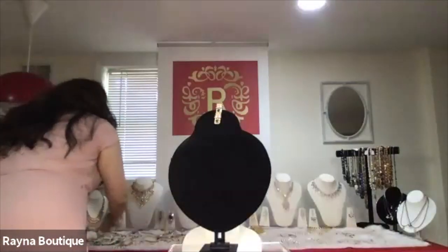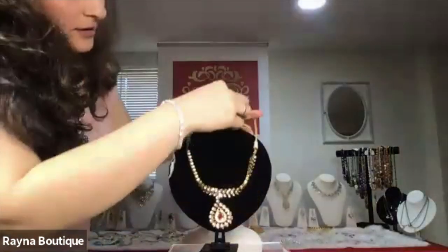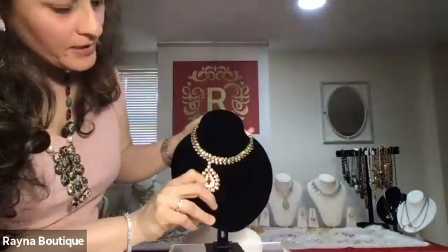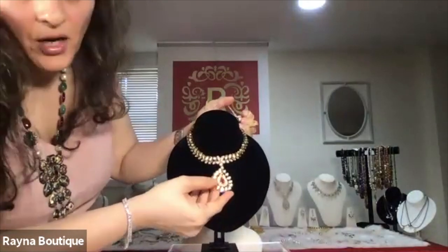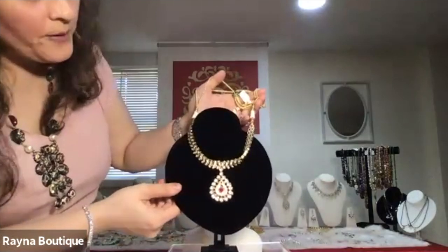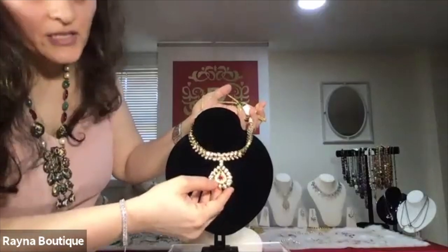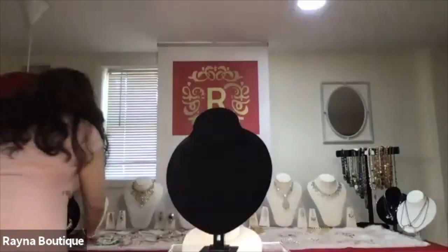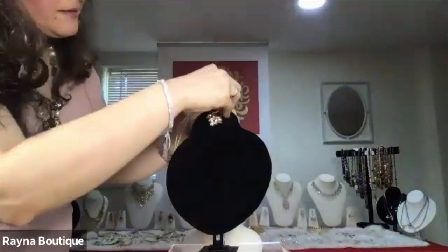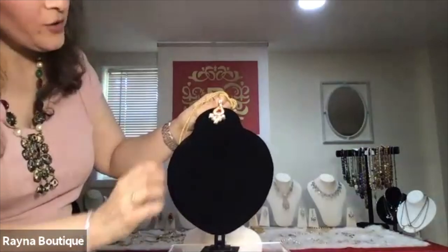This is R2. It's a Kundan piece which has a red onyx stone with CZ surrounding it, and it could be from the wedding collection or any event related to weddings or festivals. This comes with nice long earrings.